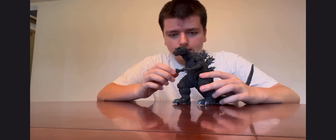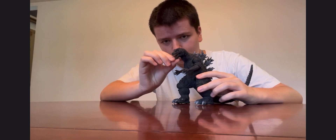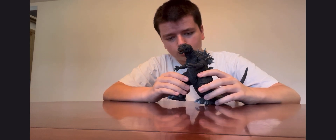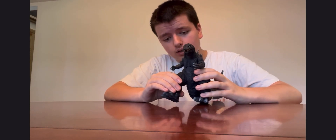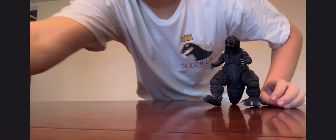He has some articulation in the arm — we can move him — and the mouth. He doesn't come with any accessories. You can move the legs but slowly, and his tail moves quite fast. Quick size comparison with my Gigan figure.